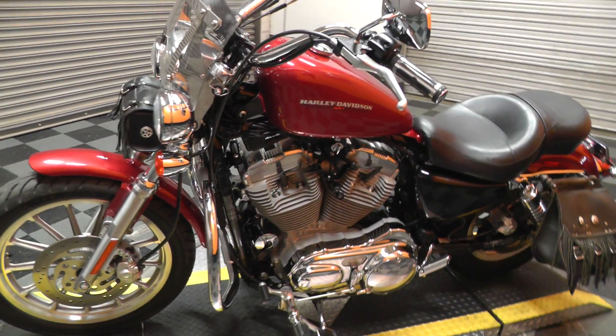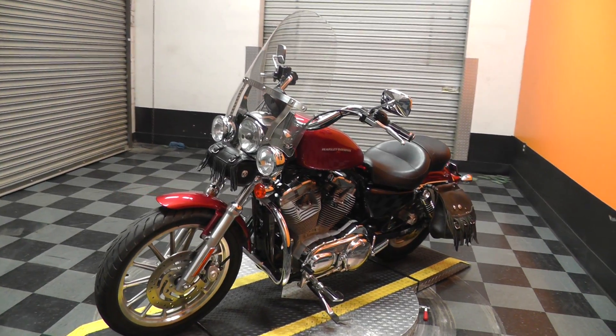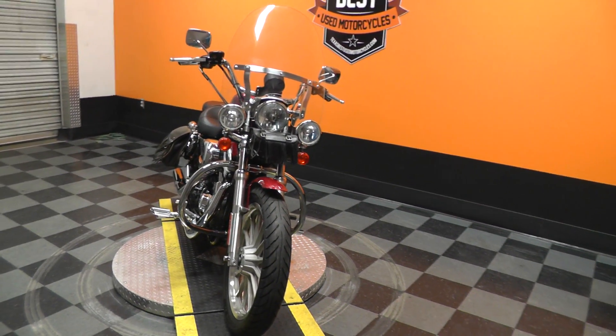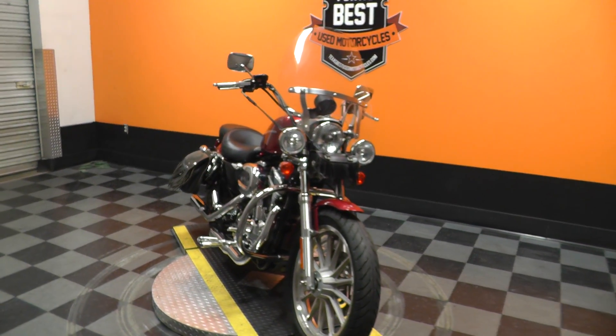If you'd like to know more about it, call our sales team or go online and see our complete inventory at cleanharleys.com. We take almost anything in on trade. We sell and ship bikes all over the world, so it'd be easy to get this one to you. This is Gino with American Motorcycle Trading Company in Arlington, Texas. Thanks for looking.